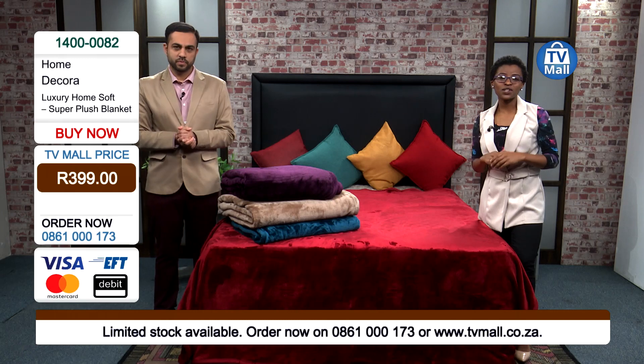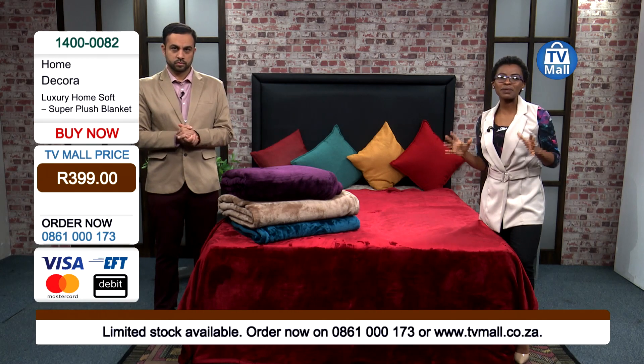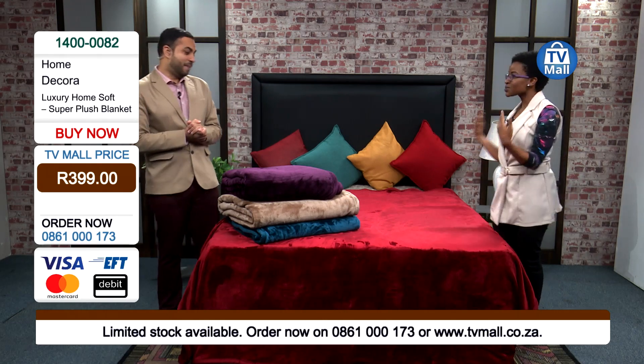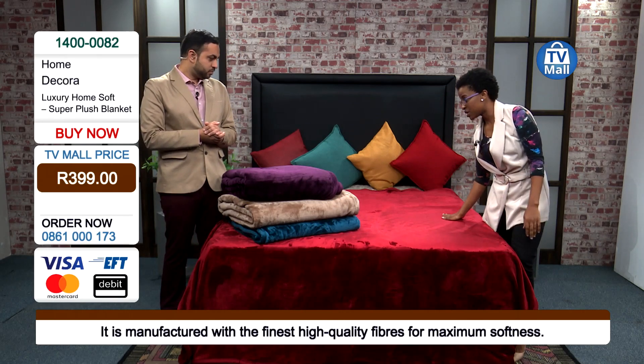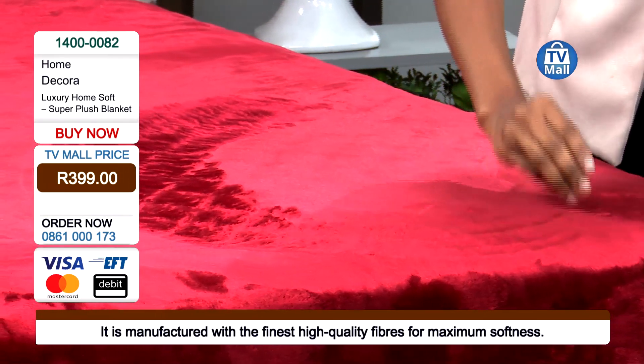So do the right thing right now. Give us a call on 0861-000173 to get yourself the super plush blanket. And I want to reveal a secret — you have to have a look at this. This is where the warmth comes in. It's super soft — super plush comfort.